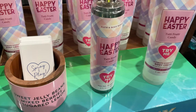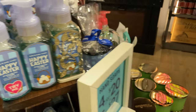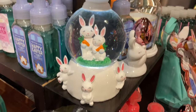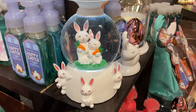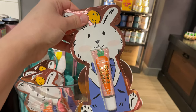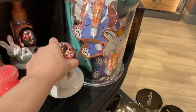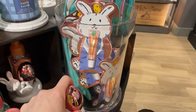Super cute — look at the little egg bunny! Very pretty, oh this is so cute, I love that. They have these little Easter lotions too.